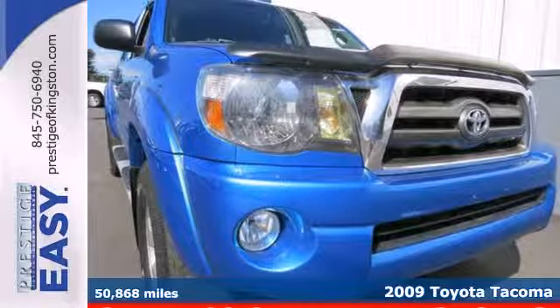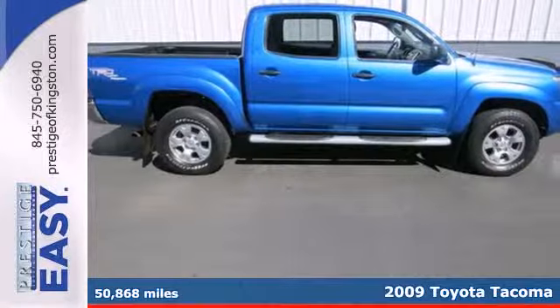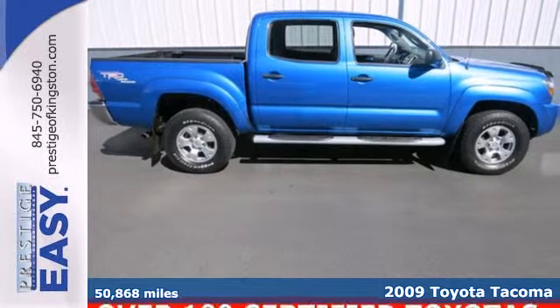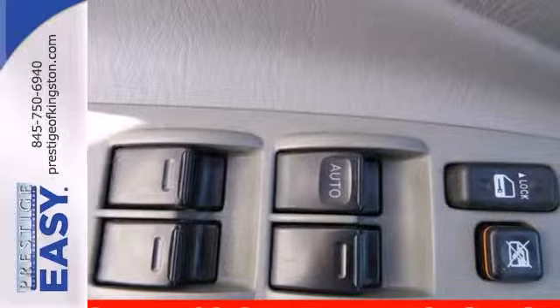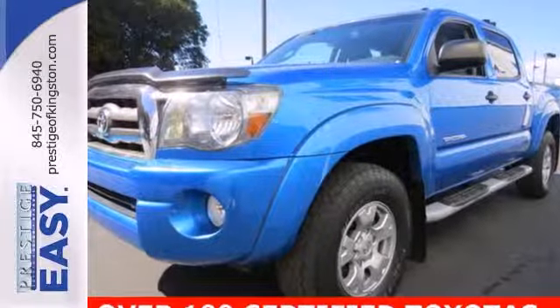We think you'll like this 2009 Toyota Tacoma. Advanced mechanical systems include electronic stability control, driveline traction control, rack and pinion steering, and four-wheel anti-lock brakes.